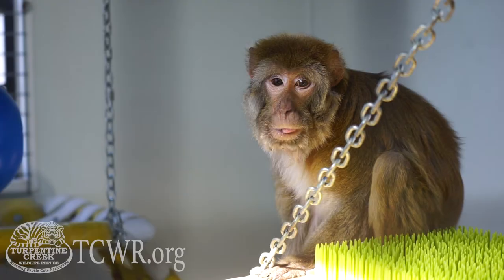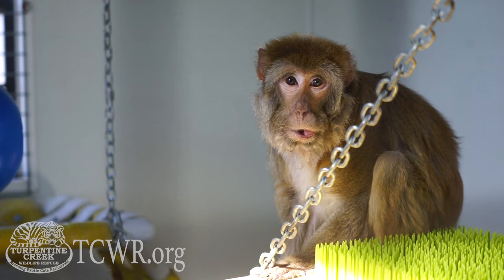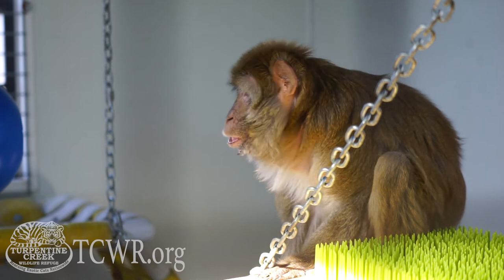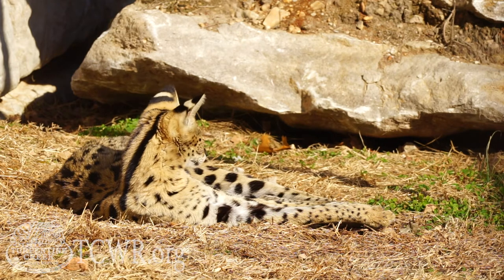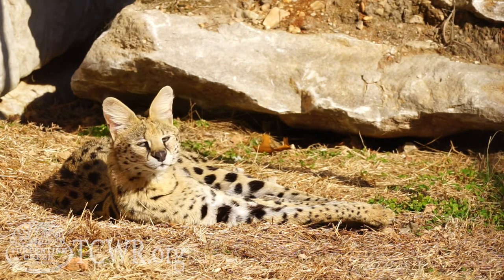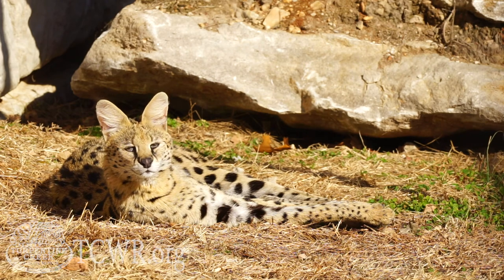Not all of our animals react to the winter months the same. Our bears, for example, will hang out inside a little more and come outside a little less. Our rhesus macaque, Goober, is usually found inside his building just looking out the window at visitors going by. Most of our African servals will hang out right by the door, sometimes venturing further out into their habitat, but usually staying right by the door of their night house.